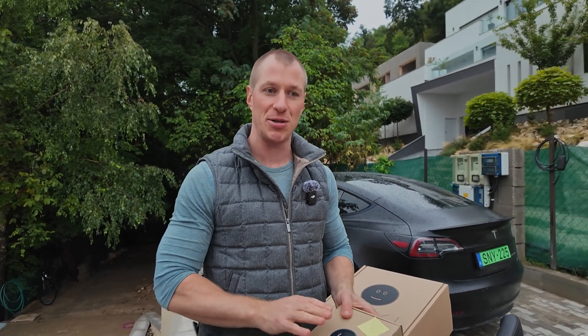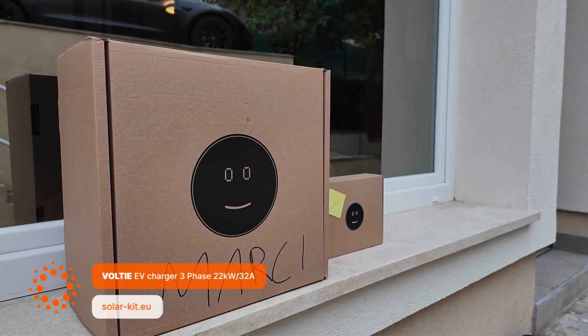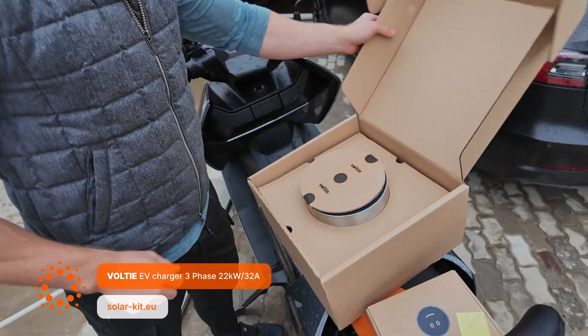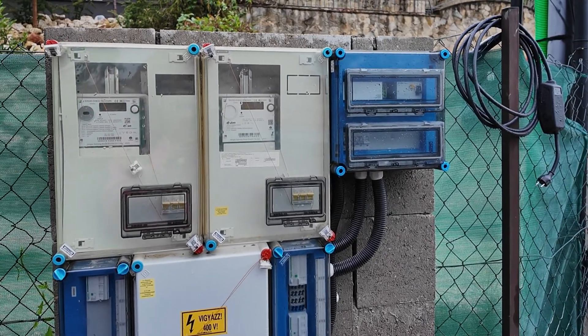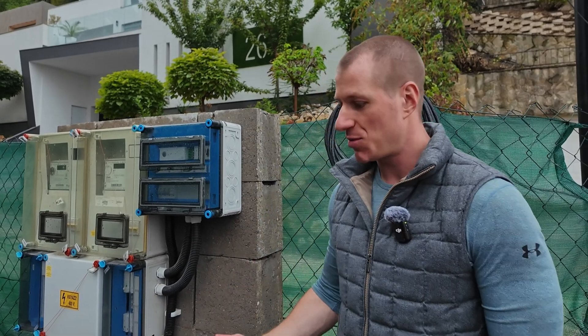I brought out my electric car charger to show you. This is a Volte model that Tamas Binder and his team have custom-labeled with my name. There's already a dedicated spot here for it, so when I arrive home, I can just plug it in and be greeted by a friendly, smiling face as it charges.